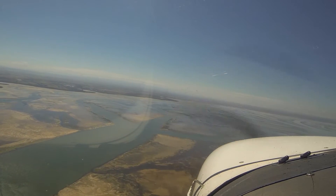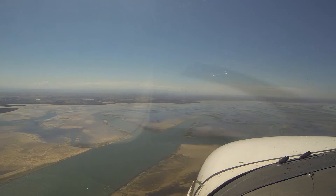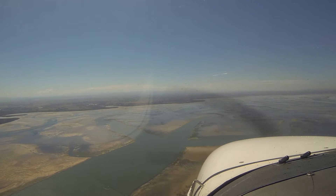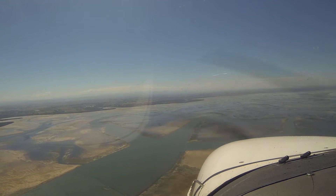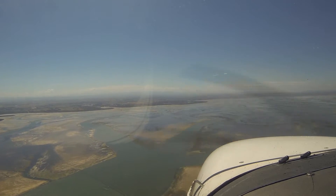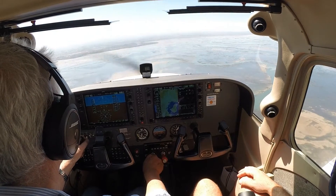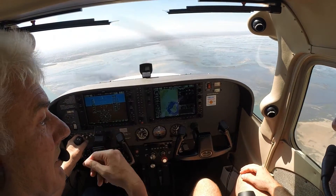Turidin traffic, Cessna 172 Bravo Sierra Victor, 5 miles to the south-west at 1200 on descent to join upwind, runway 04 Turidin. We'll do the circuit anyway.